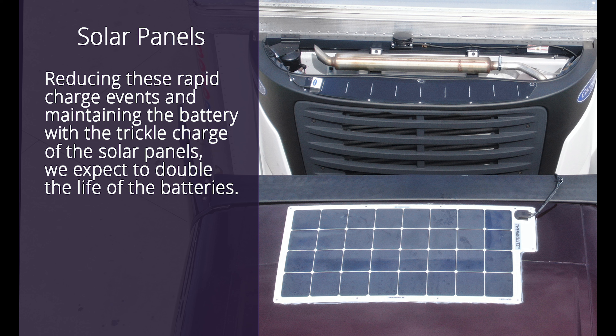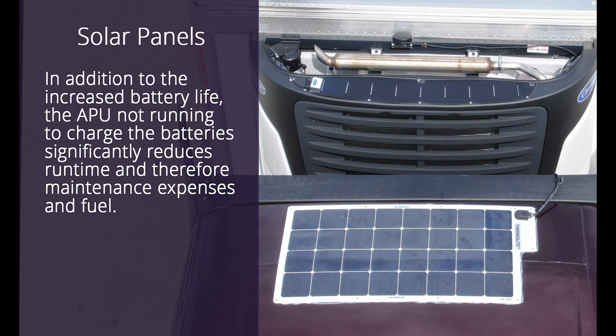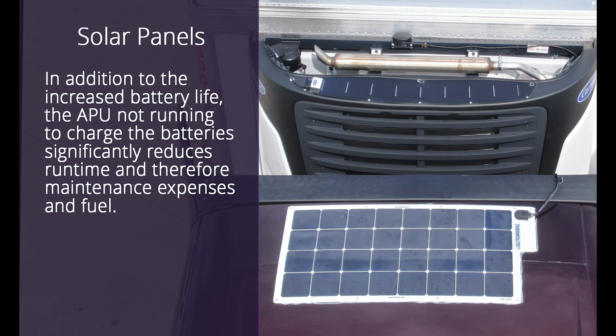Unfortunately, this quick charge over time reduces the battery's ability to take a full charge and shortens its life. This is known as the walk-down effect. Reducing these rapid charge events and maintaining the battery with the trickle charge of the solar panels, we expect to double the life of the batteries.